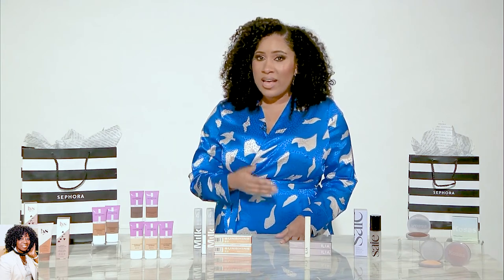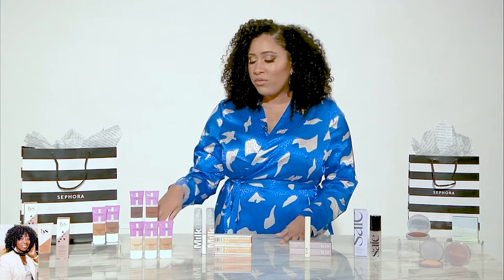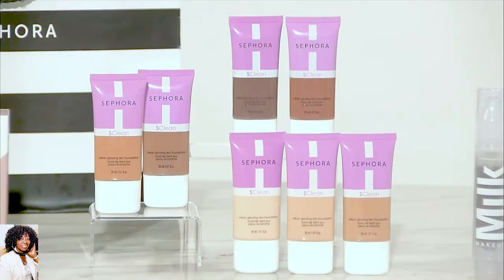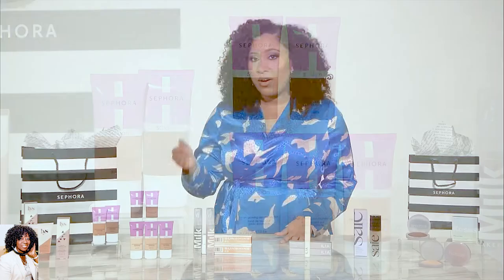Foundation is something I get asked about all the time as a beauty director, so I have two great recommendations for you today. From Sephora Collection, we have the Clean Glowing Skin Foundation. True to its name, it gives you beautiful glowing skin, and it also keeps your skin hydrated for up to 10 hours. Again, a $20 price point — so very affordable.